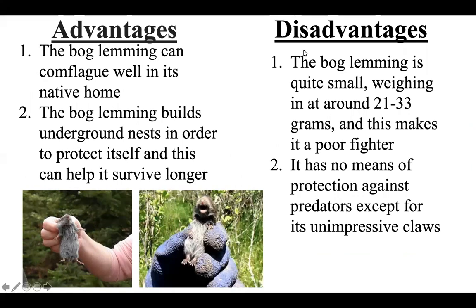Some disadvantages of the bog lemming in a fight: the bog lemming is quite small, ranging around 21 to 33 grams, and this makes it a poor fighter. As you can see in these pictures, it is quite small and can easily be snatched up by most birds and eaten by most snakes. It has no means of protection against predators except for its unimpressive claws, as you can see on its hands here in the picture — this won't damage any larger predators, so that makes it a disadvantage.